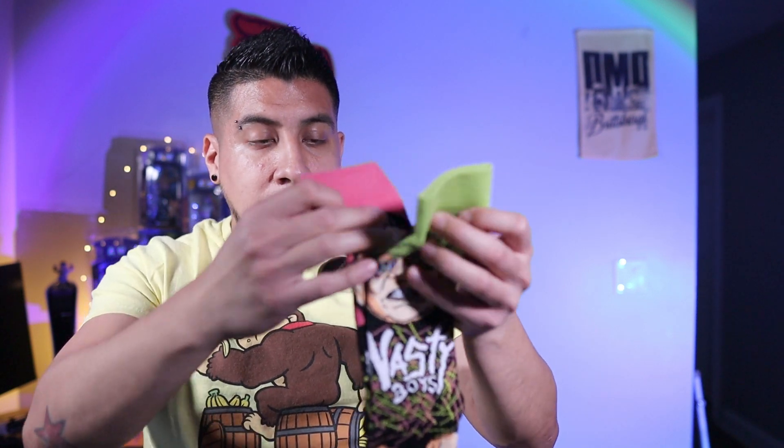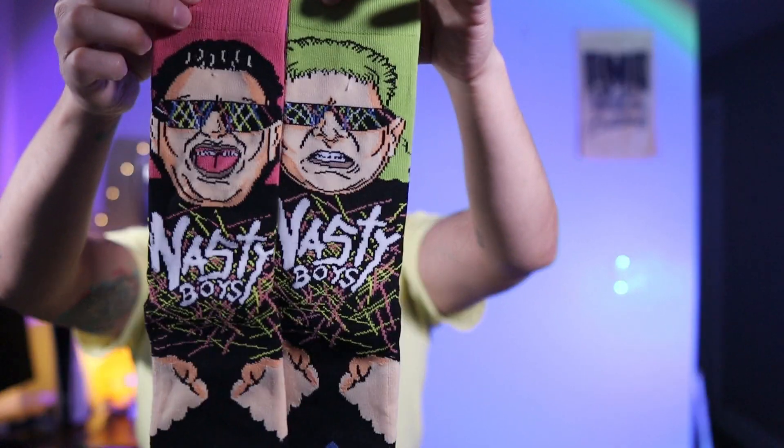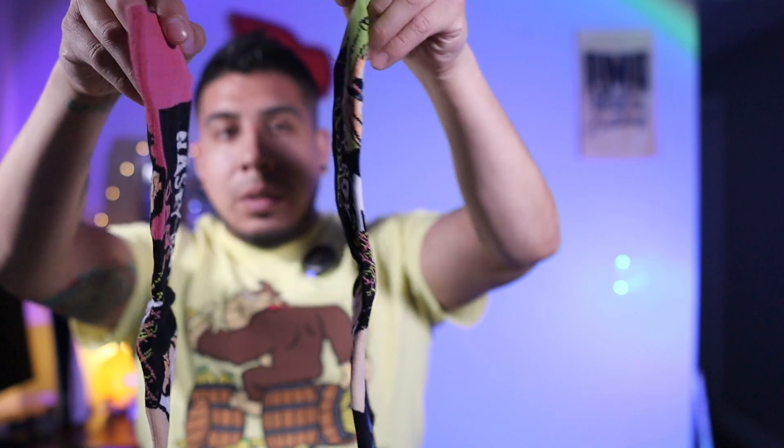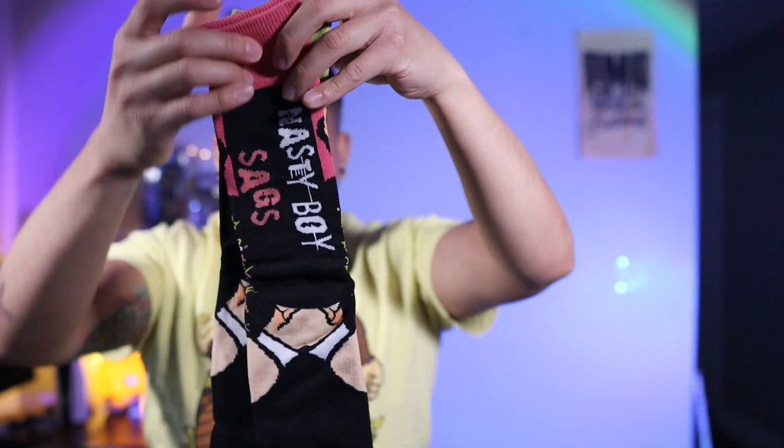Let me open these up. Nasty Boys socks — don't want to rip these. There you go, we got some Nasty Boys socks.